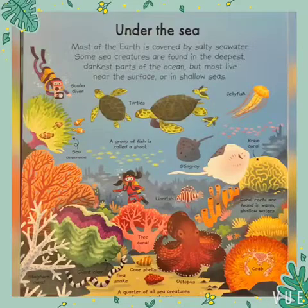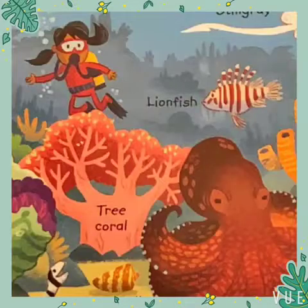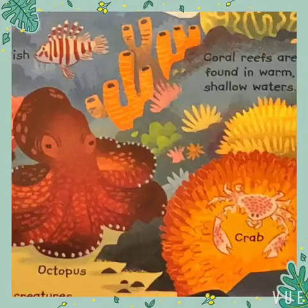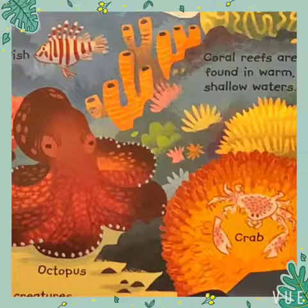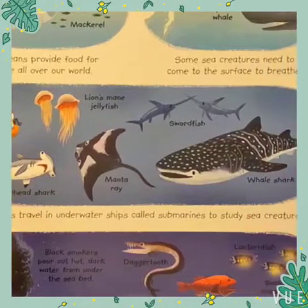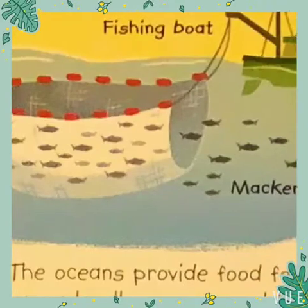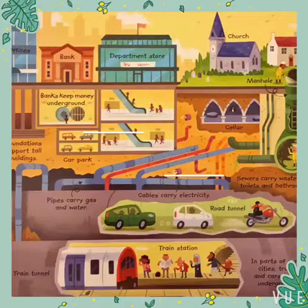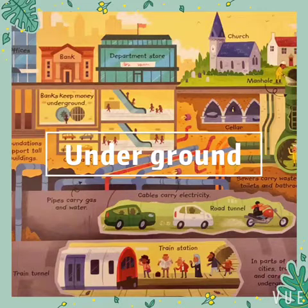Most of the Earth is covered by salty sea water. Some sea creatures are found in the deepest, darkest parts of the ocean, but most live near the surface or in shallow seas.